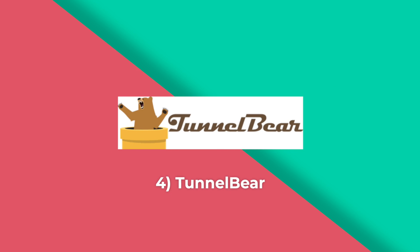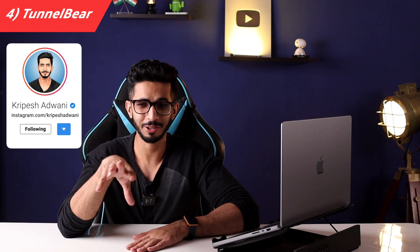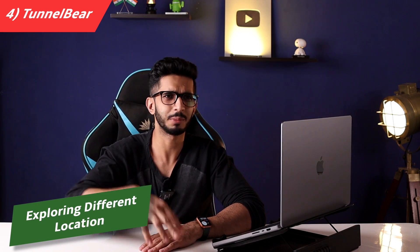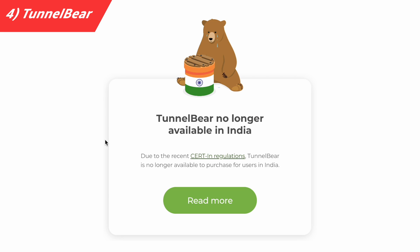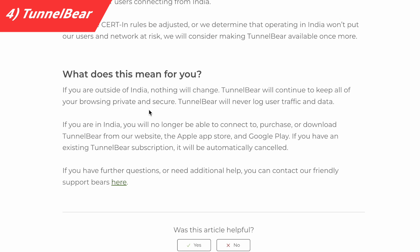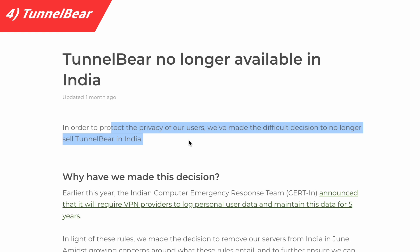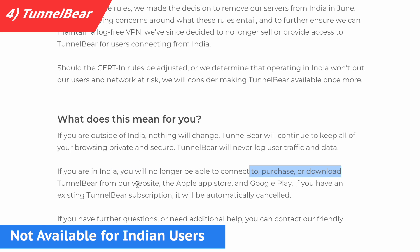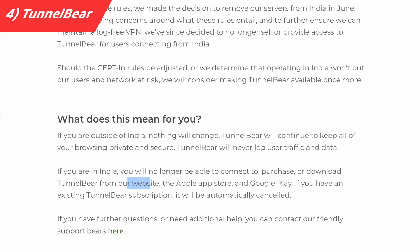Fourth on the list is TunnelBear. With TunnelBear you only get 500 MB per month, but I've included it because you get 49 server locations. If you want to explore different locations — the US, Netherlands, or other parts of Europe — TunnelBear is an option. However, TunnelBear is no longer available in India because of a new Indian government rule requiring VPN servers in India to store user data. TunnelBear removed its servers from India, and Indian users currently cannot use TunnelBear or download it.